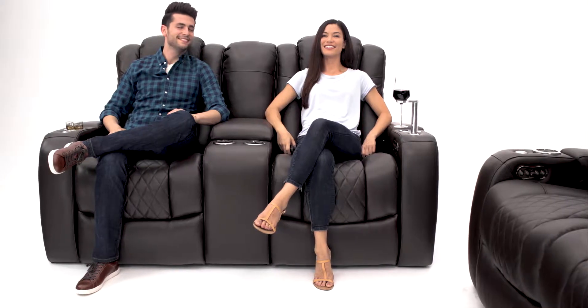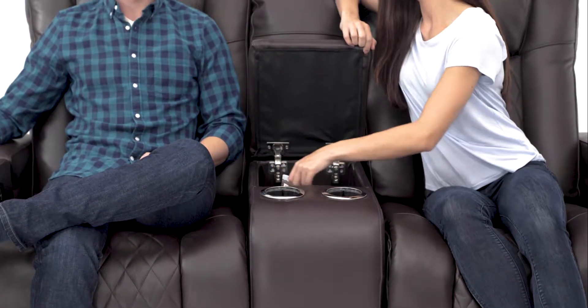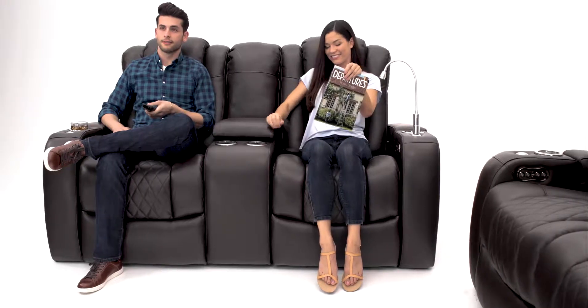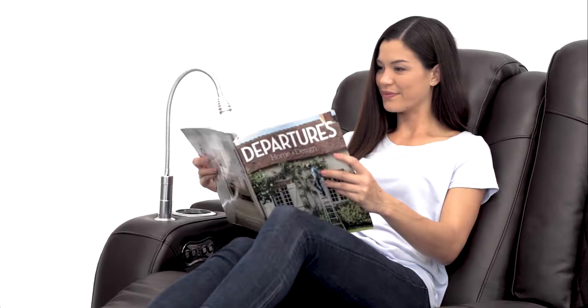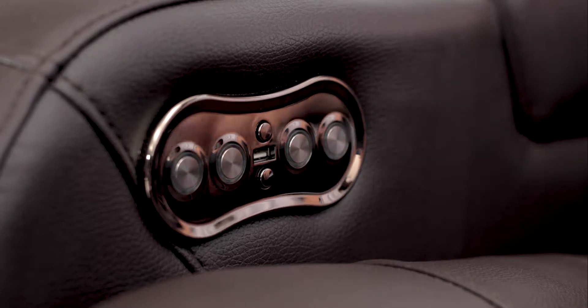The loveseat offers a cozier seating experience. In addition to the in-arm storage offered in both configurations, the spacious middle console offers expanded storage. Experience endless utility with the included 360-degree swivel tray or the optional cell phone holder, tablet holder, reading light, or wine glass caddy.